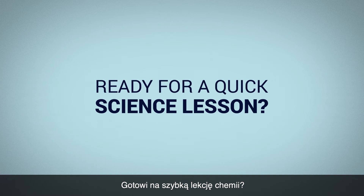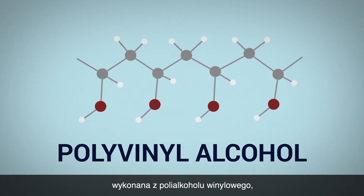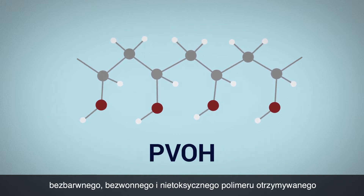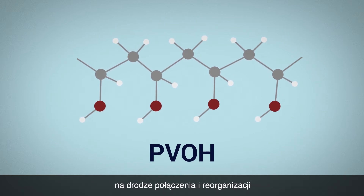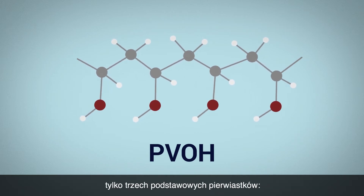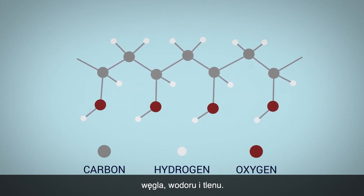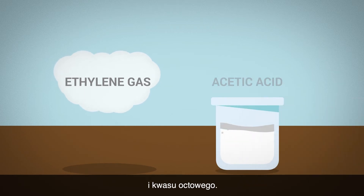Ready for a quick science lesson? Monosol water-soluble film is made of polyvinyl alcohol, or PVOH — a colourless, odourless and non-toxic polymer that comes from combining and rearranging just three basic elements: carbon, hydrogen and oxygen. These elements come from ethylene gas and acetic acid.